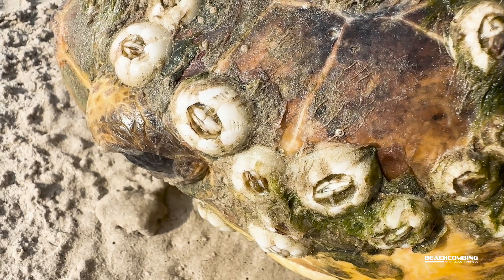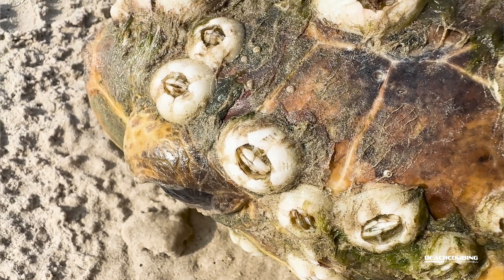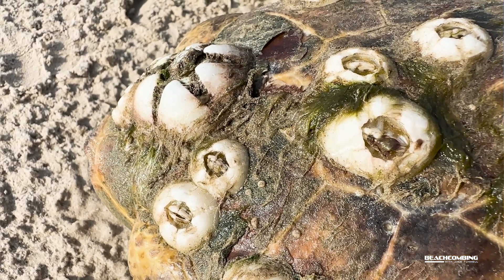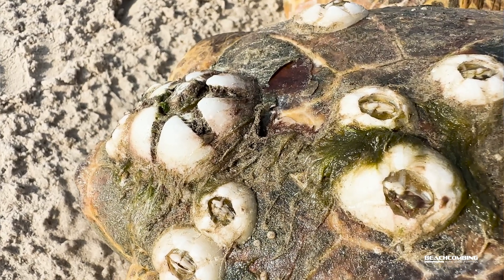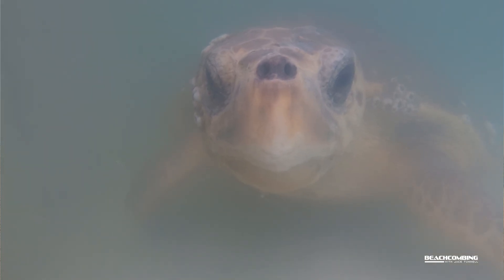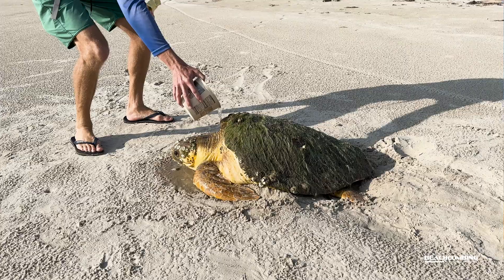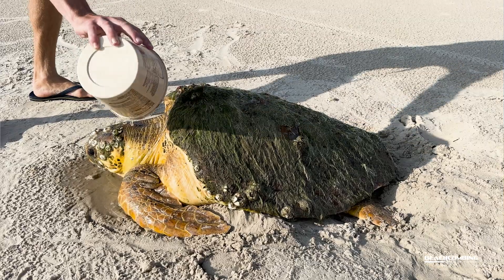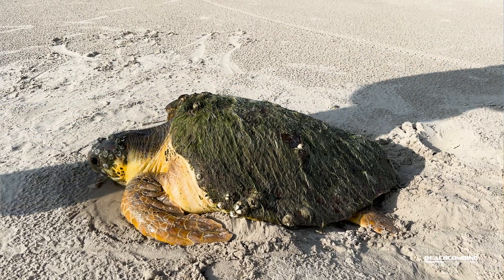Why would you think that they live on sea turtles? Well, other barnacles out in the world have a lot of things that feed on them. So avoiding predators is why they prefer to grow on the sea turtle. Now, it doesn't hurt the sea turtle, so that's a good thing. It's not a symbiotic relationship where you'd have a benefit for both animals. Really, there is no benefit for the sea turtle — it's only a benefit to the barnacle to live there to avoid predators.